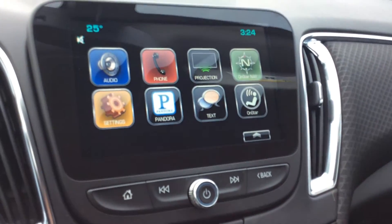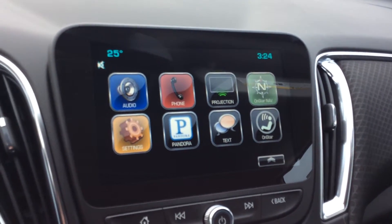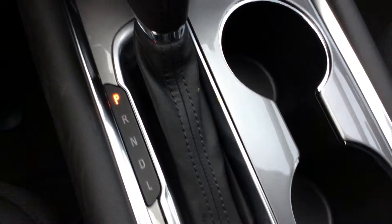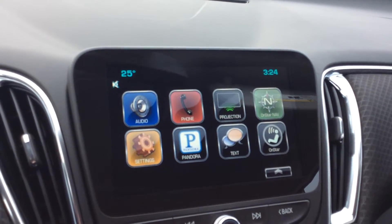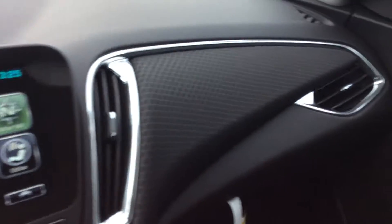You've got temperature gauges and OnStar in this. It has the next generation audio system, along with all these great features. You've got the temperature degrees displayed up here. You have your tachometer and speedometer, and you can customize that to digital if you want.